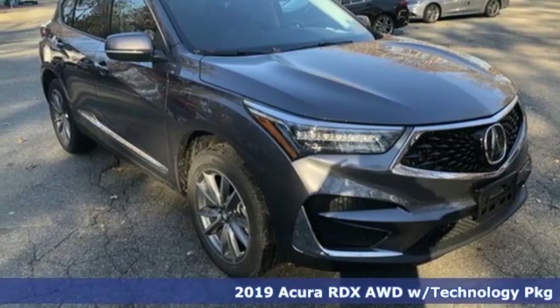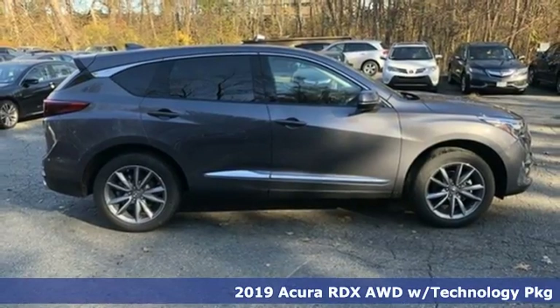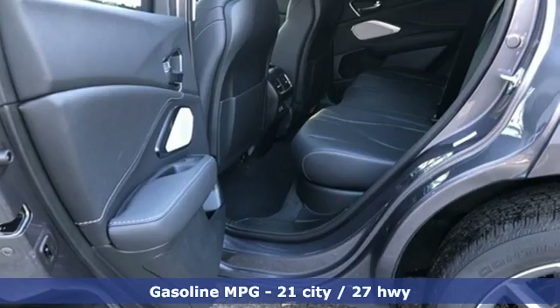Here's a new 2019 Acura RDX. It's ready to shoulder your everyday burdens with sophistication and class. It comes nicely equipped with features you'll love.